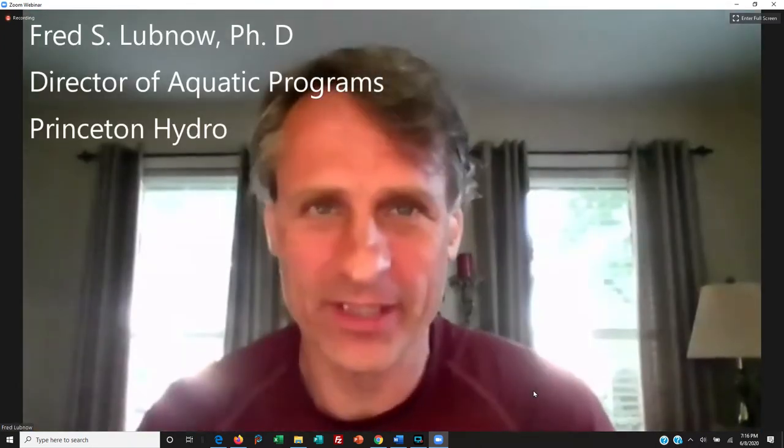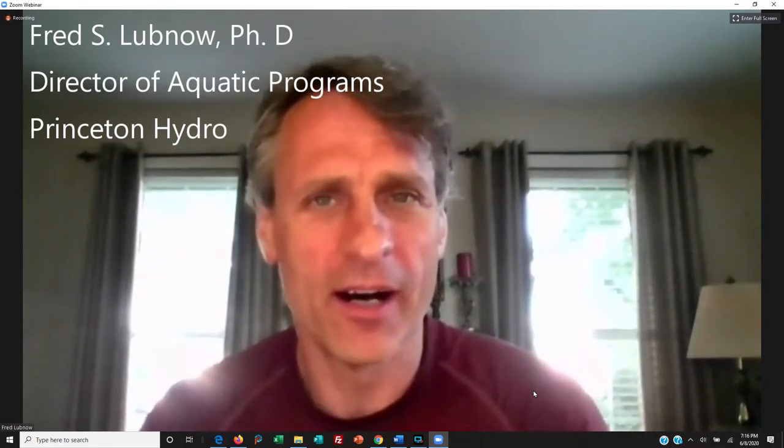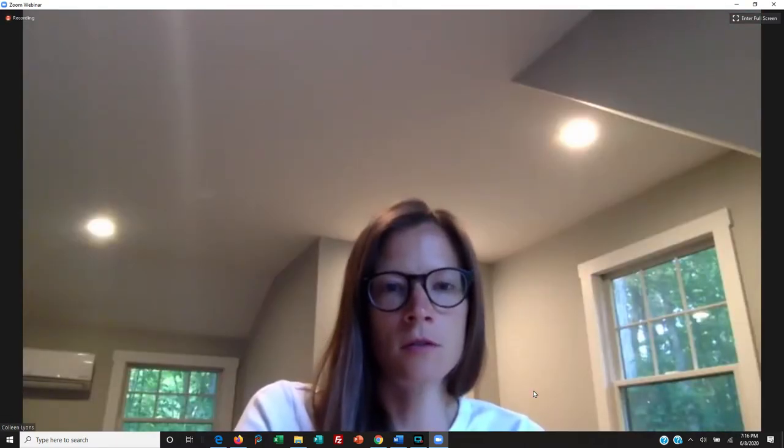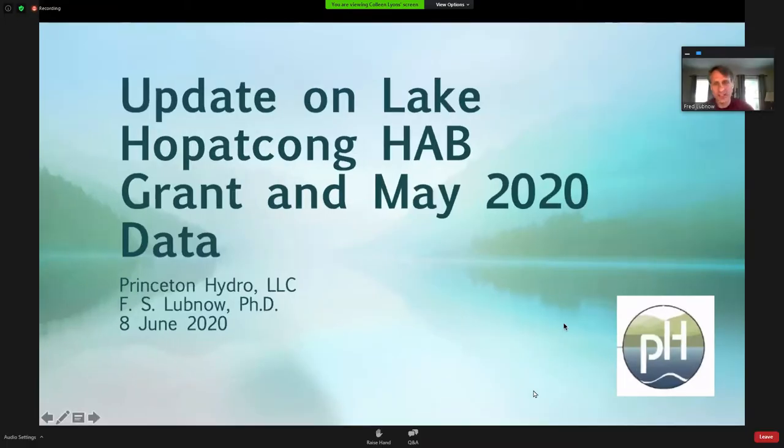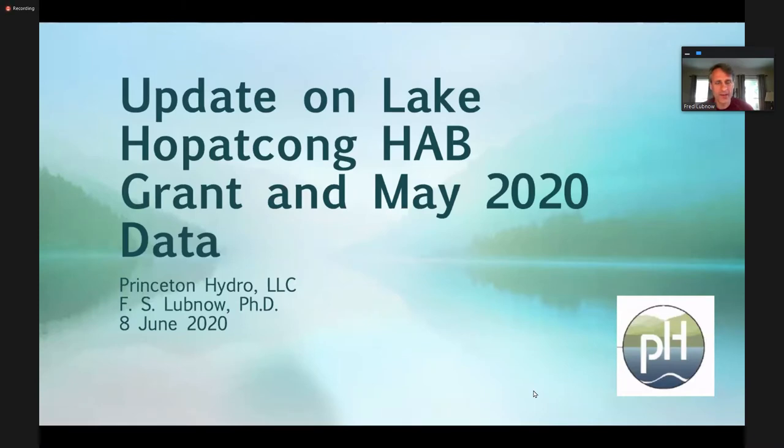All right. So I have a bunch of stuff to go through. I did forward to Colleen a PowerPoint presentation. Can I bring it up now? Yeah, if you could, please. I'll start with that first. I'll share my screen, and then you can just tell me when to switch the slide. So I just wanted to give a real quick update based on the data that we collected during our May sampling event, as well as an update on the HAB grant. In addition, I want to let you know that we will be sampling this Thursday, depending on the weather, but we're shooting for this Thursday, and I'm actually going to be out with the crew. We have a lot to get to, not only for the standard monitoring, but we're doing some pre-monitoring. Next slide, please.